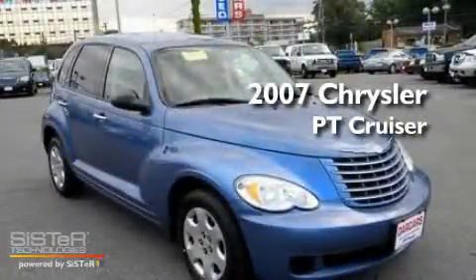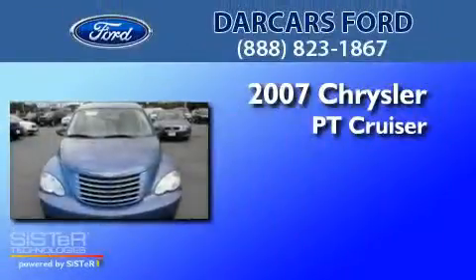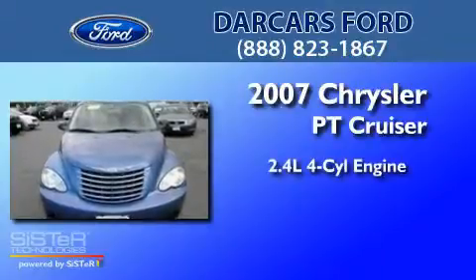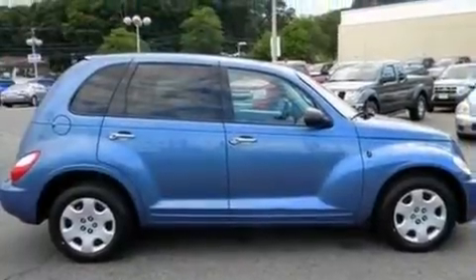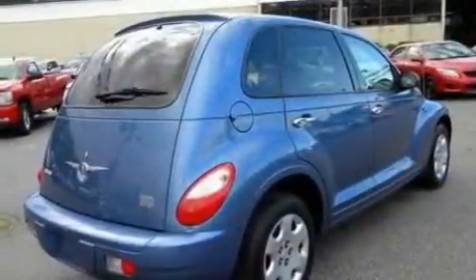This is a 2007 Chrysler PT Cruiser. It features a 2.4-liter four-cylinder engine and an automatic transmission. Its top features include cruise control, full-power accessories, and keyless entry.